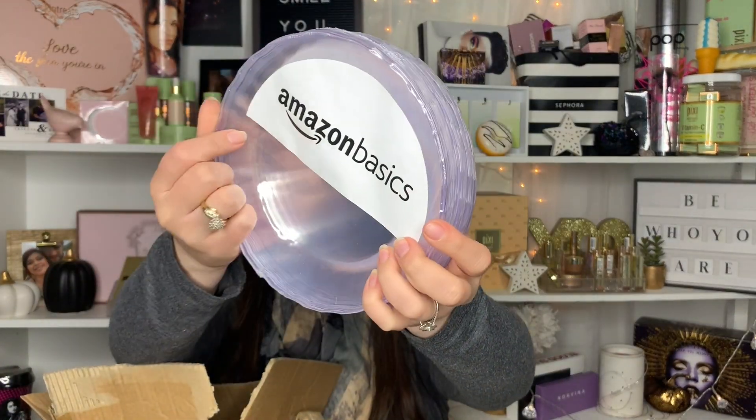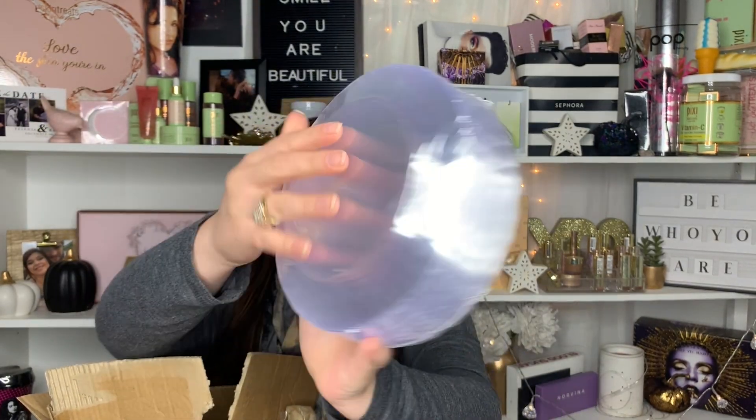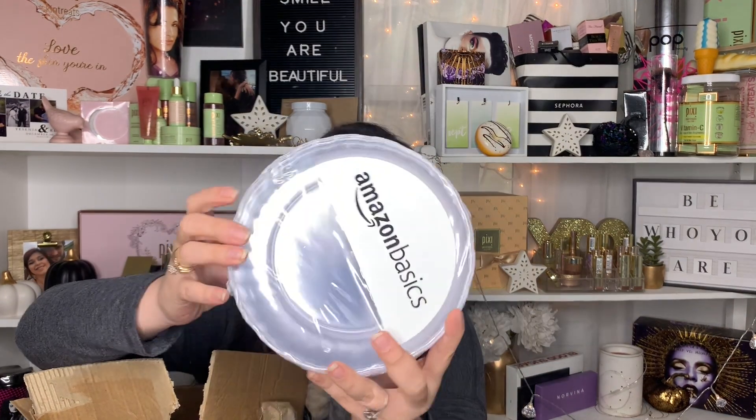I also got some dessert plates. I was going to get gold but didn't want to overdo it, so I got clear ones. They look a bit weird with the film on them but look better in pictures. I got a pack of 100 for about $15 to $20.